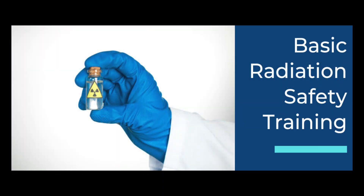Lastly, we have Basic Radiation Safety. This is designed to give basic radiation safety training to all staff who work with or around radiation and radioactive materials.